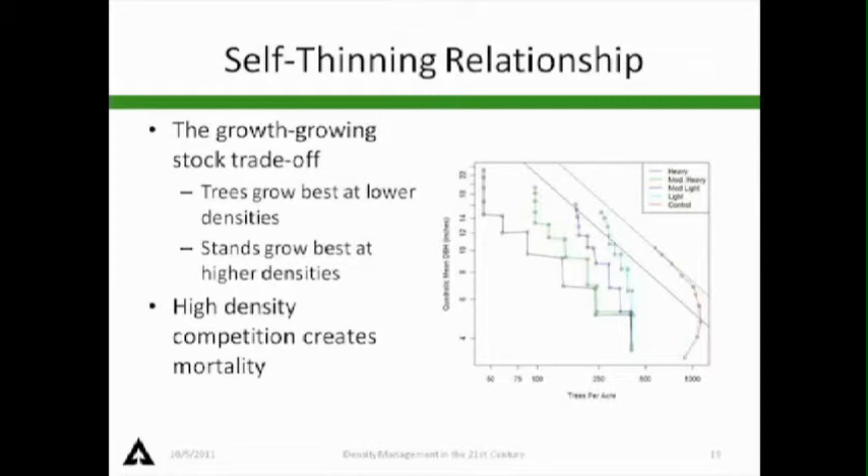Right around here is where we're looking at maximum stand growth. Down lower, we're looking at maximum tree growth. As the manager, identifying our objectives and where we want to manage within this framework is key to getting the outcomes we want — whether big trees, more volume, snags, or whatever.